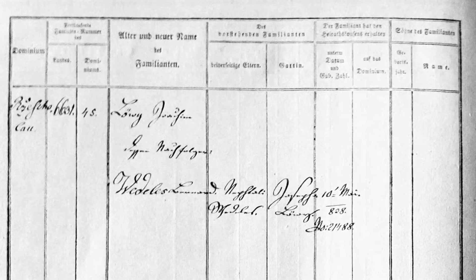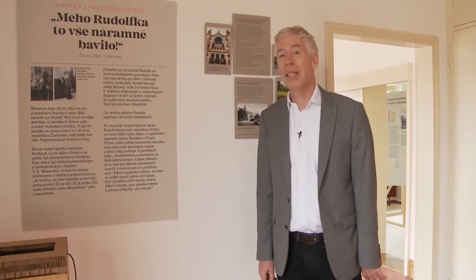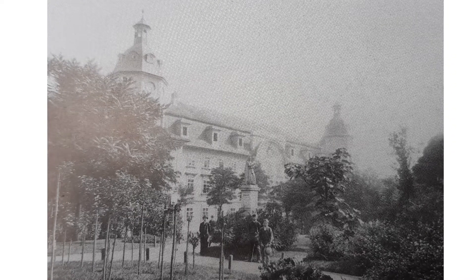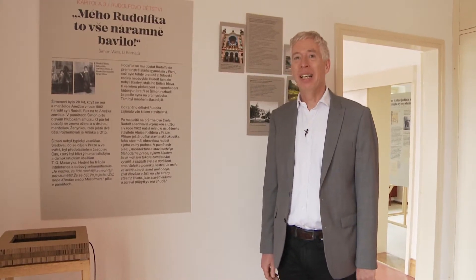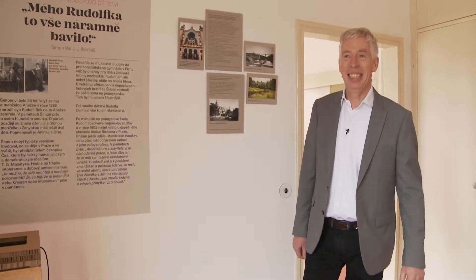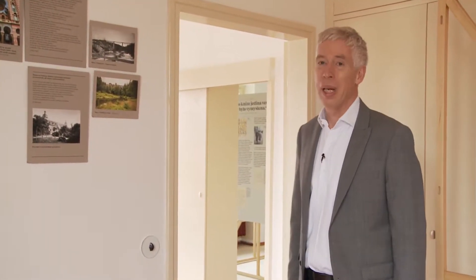Shimon and his wife Aneška had a little boy in 1882 — he was Rudolf. Sadly, two years later Aneška died, but Shimon remarried and had two further children. Rudolf was an extremely bright boy, and Shimon realised it. He sent him to the local Catholic grammar school in Bolzeng, which was unusual for a Jewish family, but the teaching methods were extremely archaic. When Shimon realised his son wasn't getting the education he expected, he had the cheek to withdraw him and sent him instead to the local industrial school — the best thing he could possibly have done, because Rudolf was always interested in everything connected with building.